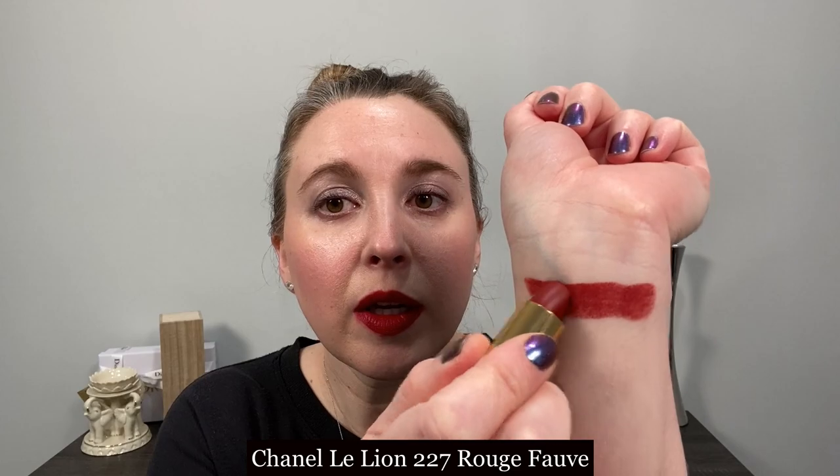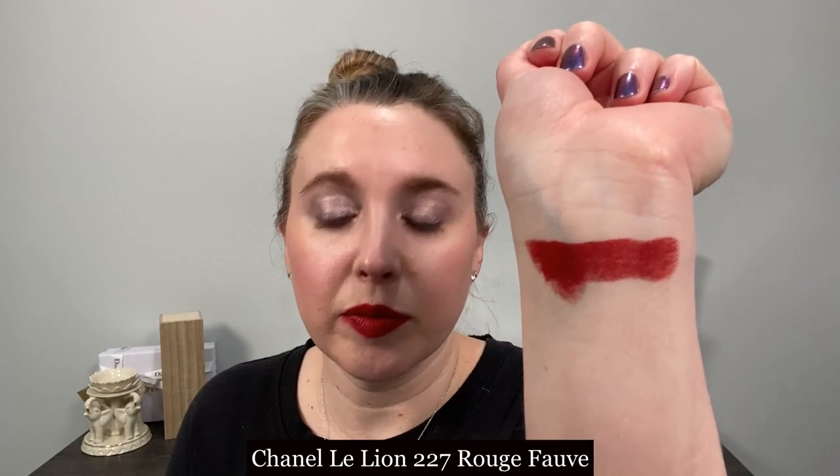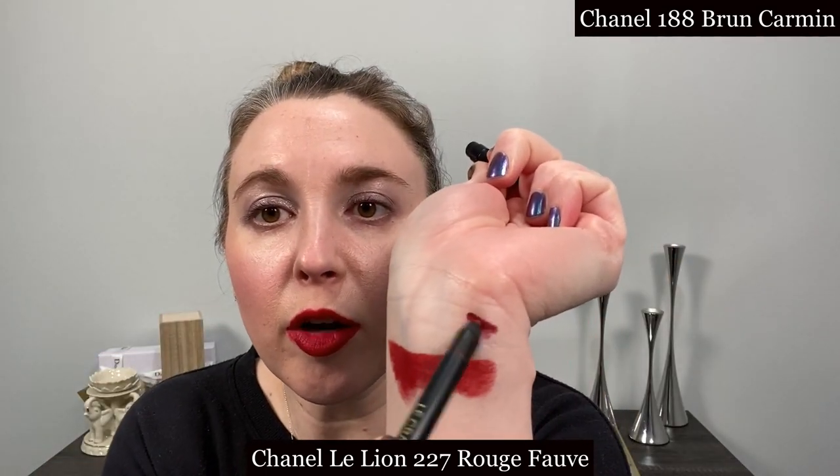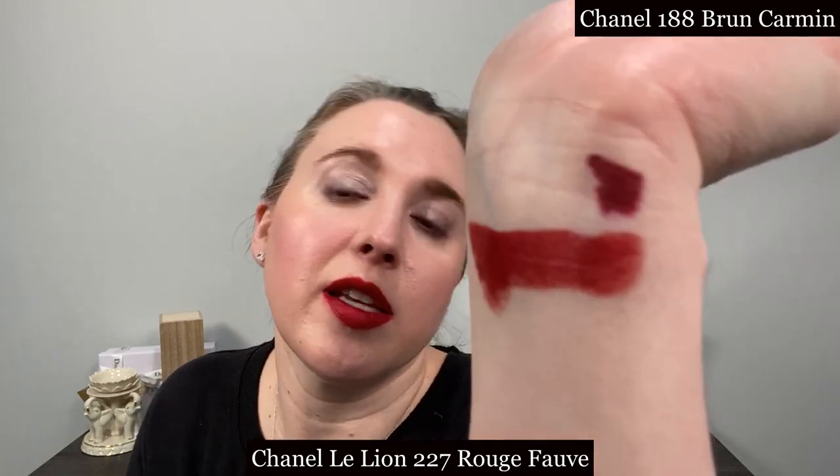Starting off with a Le Lion lipstick in number 227 Rouge Fauve. With Rouge Fauve I like to pair it with the Chanel liner in number 188 Brun Carmen and you can see that this is a burgundy.